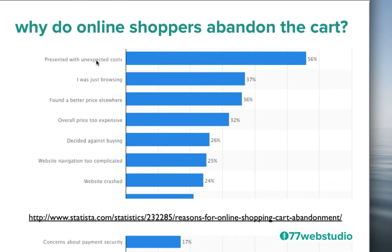Being presented with an unexpected cost — attributed to 56% of carts being abandoned — has to do predominantly with shipping, taxes, and fees that potential customers are unaware of until they arrive at the actual checkout. When they see those at the end, they just leave. Others say they were just browsing, and others say they found a better price elsewhere or the overall price was too expensive.